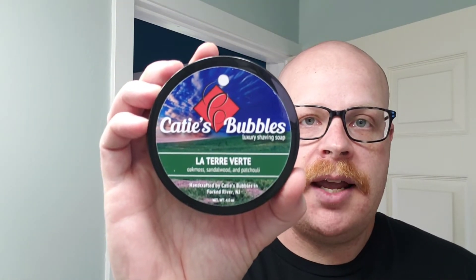Because I work in a hospital, some people are very sensitive to fragrances. But one that I use quite a bit at work, that both my wife and I love the smell of any day of the week, is Katie's Bubbles La Terre Verde. I'm in love with this soap — it mimics the classic Fougère, it's a clean scent with oak moss, sandalwood, and patchouli. This is the soap I would use every single day for the rest of 2020.